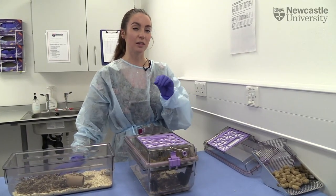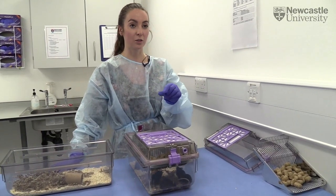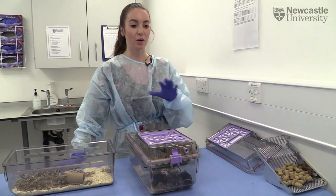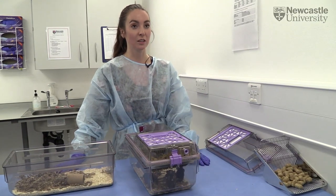Health checking them would be absolutely fine. They're absolutely fine with having their tail touched and being slightly restrained by the tail. But by no means am I saying that you should capture them from the cage using the tail.